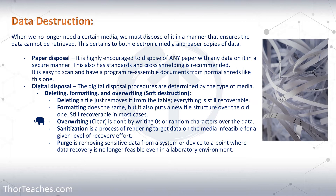Data is data. It doesn't matter if it's on an electronic medium, paper, or any other format - we need to dispose of it properly. We might have this amazing defense in depth, but then we throw paper out with sensitive data. If I was an attacker, that is where I would look.